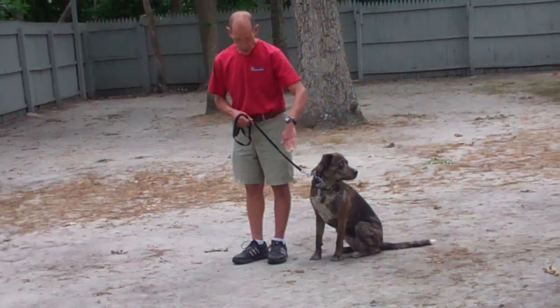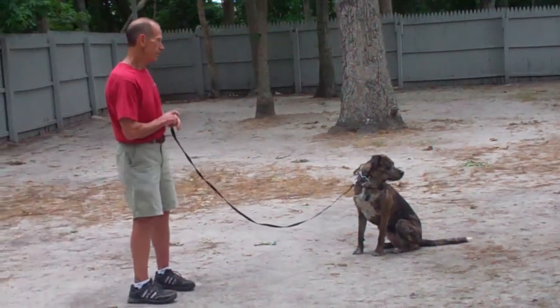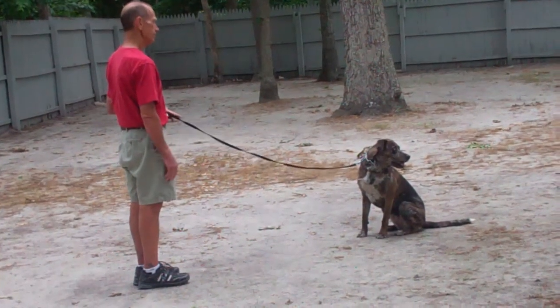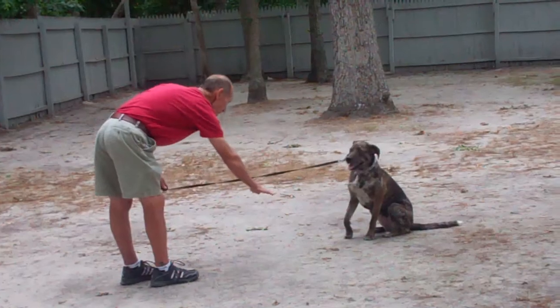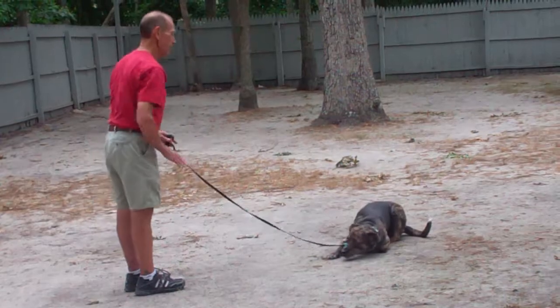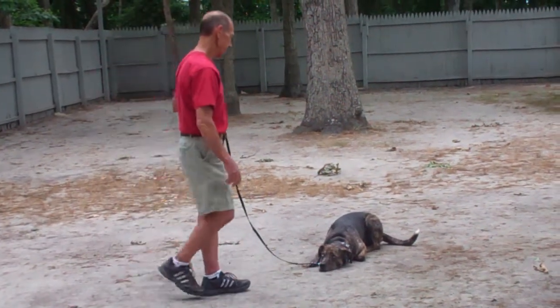The last command: Fred's going to leave Missy in a sit-stay and walk out to the end of the leash. He's going to demonstrate the down from a distance by using his right hand to give the down command from the end of the leash. She should go all the way down. Fred gave her a correction and represented her with the command.